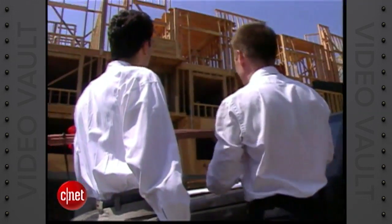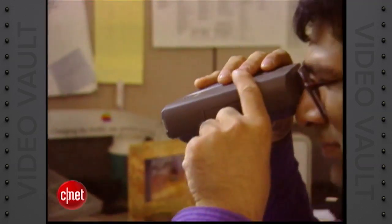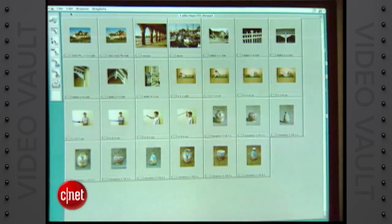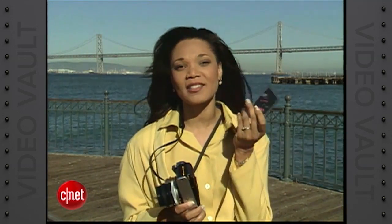Digital cameras, which record images directly into memory rather than on film, allow cyber shooters to snap and download images directly into their computers. Most people shoot their pictures with conventional cameras and film. But now with digital cameras, you can actually store those images with removable memory cards, or on the hard drive, or even on the internal memory of the camera. You just connect the camera to your computer, download the images you want, and voila — you've got pictures.